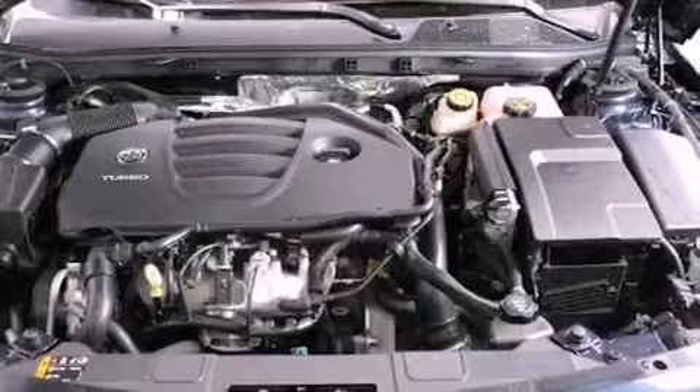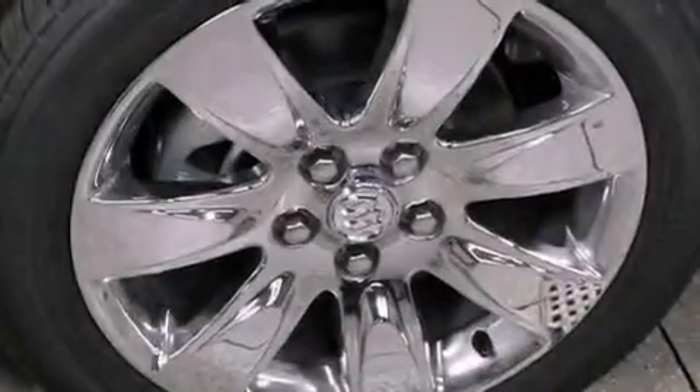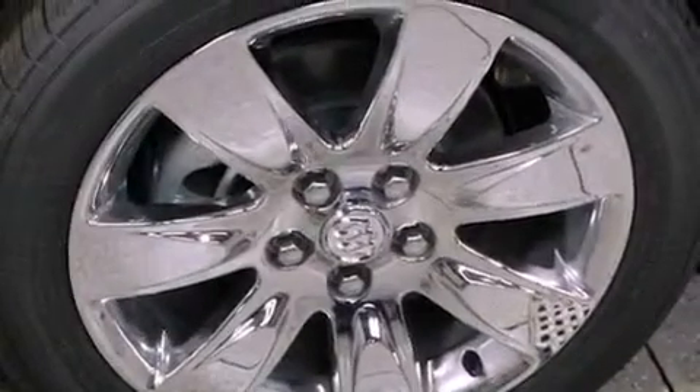Additional features include rear curtain airbags, rear seat child-proof door locks, rear parking assist sensors, and the leather seats provide great support and create an overall luxurious feel.